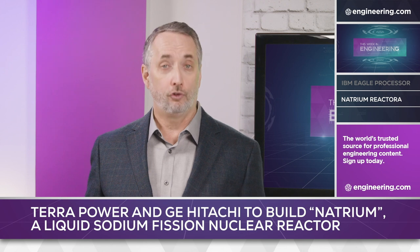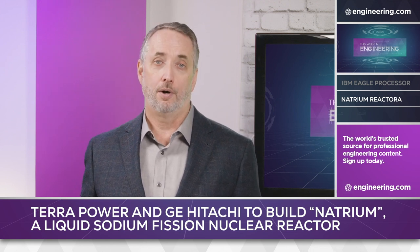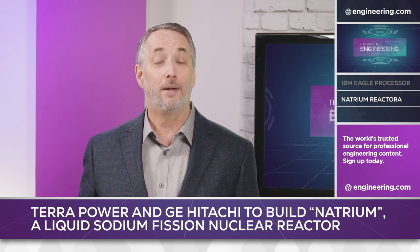The project will employ 2,000 workers in the construction phase and approximately 254 for reactor operations. Project completion is expected in 7 years.